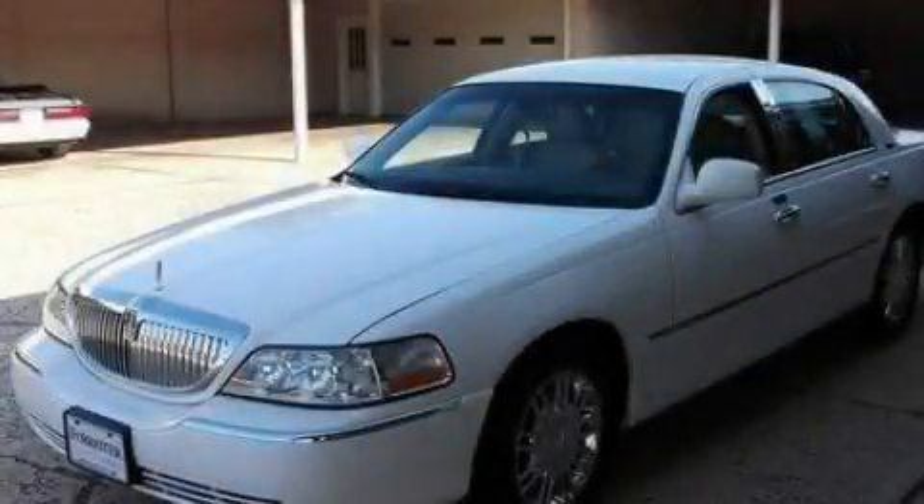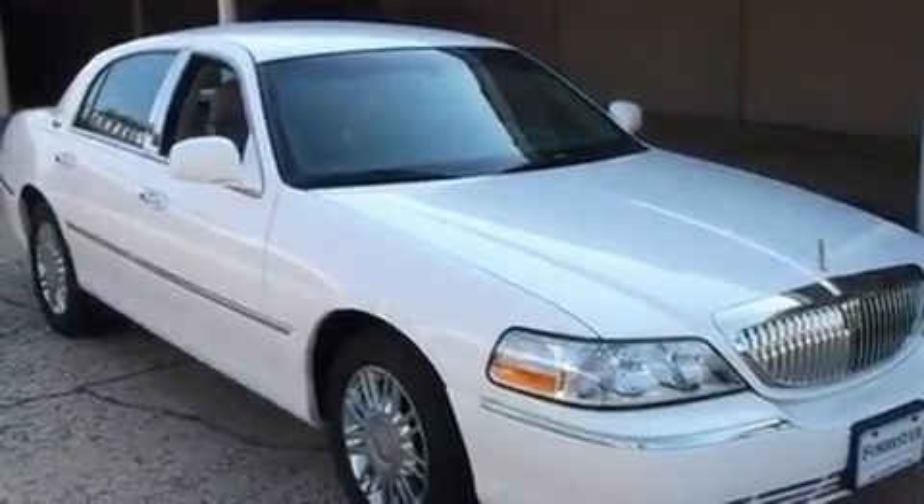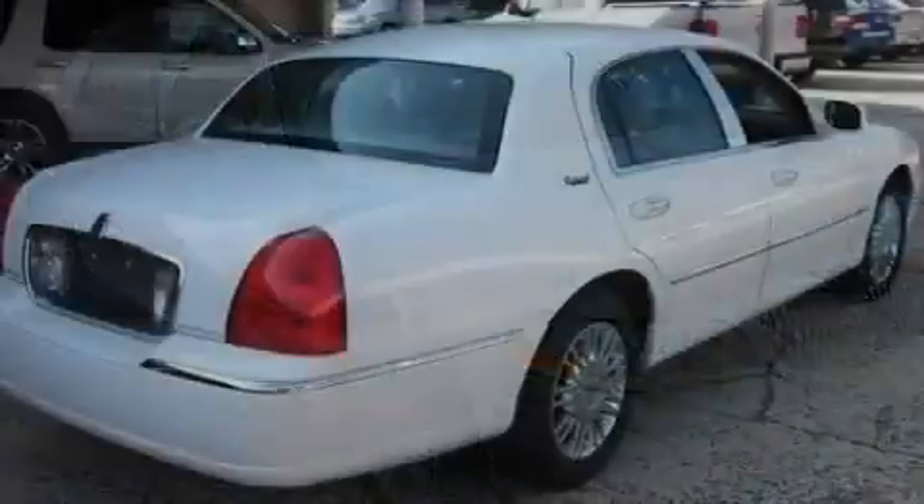This is a 2010 Lincoln Town Car. It features a 4.6-liter, 8-cylinder engine and a 4-speed automatic transmission.